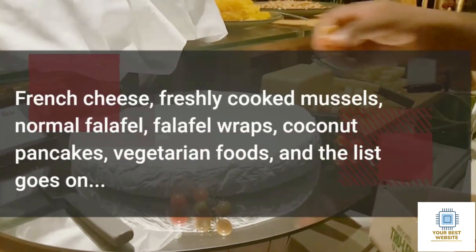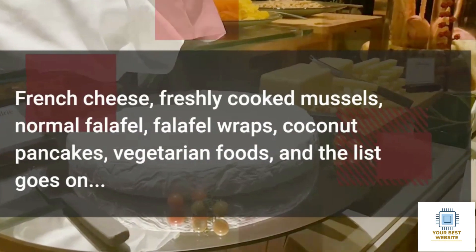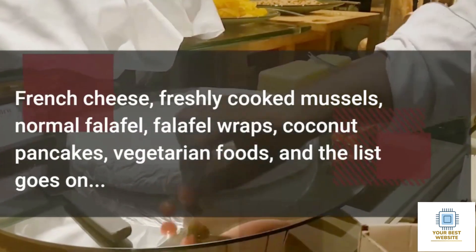French cheese, freshly cooked mussels, normal falafel, falafel wraps, coconut pancakes, vegetarian foods — and the list goes on.